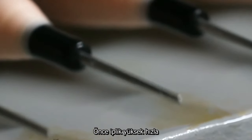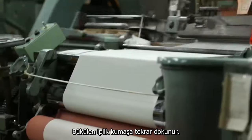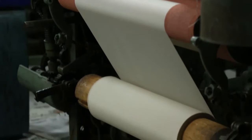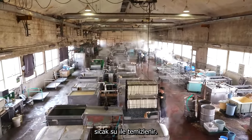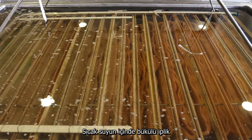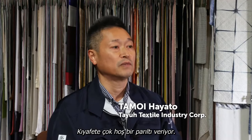First, the yarn is strongly twisted at high speed. The twisted yarn is then woven into fabric. This is followed by immersion in hot water to clean it. In the hot water, the twisted yarn loosens and tries to return to its original shape — it's this that produces the distinctive wrinkles.